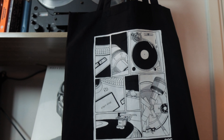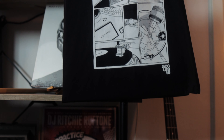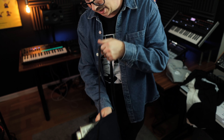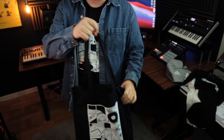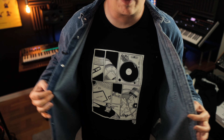This is a tote bag with the 1210 design on it. What's cool is that it's really perfect for vinyl records — they fit nicely just like that, and you can leave your record store in style. And that's also the same design I'm wearing right now on my t-shirt.